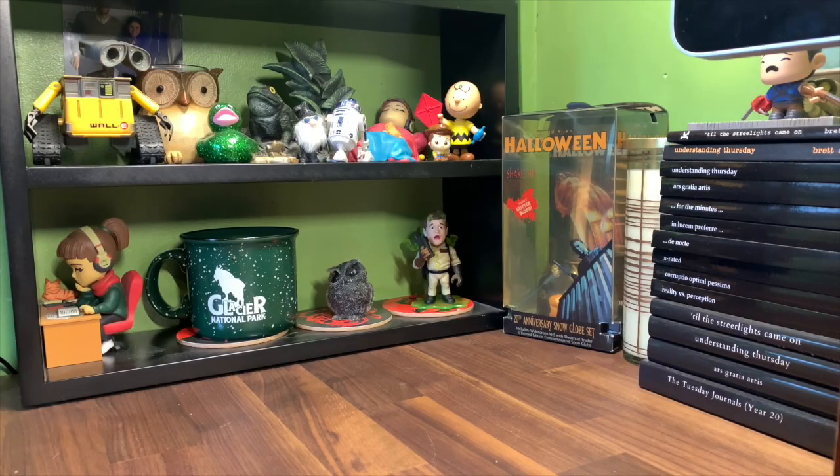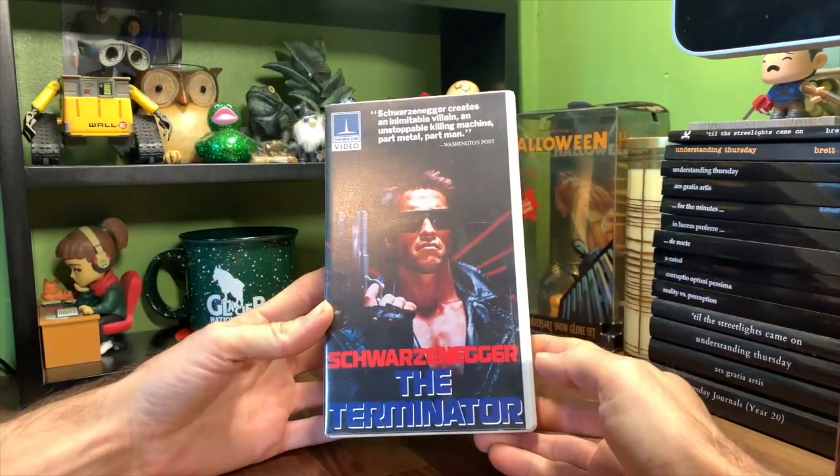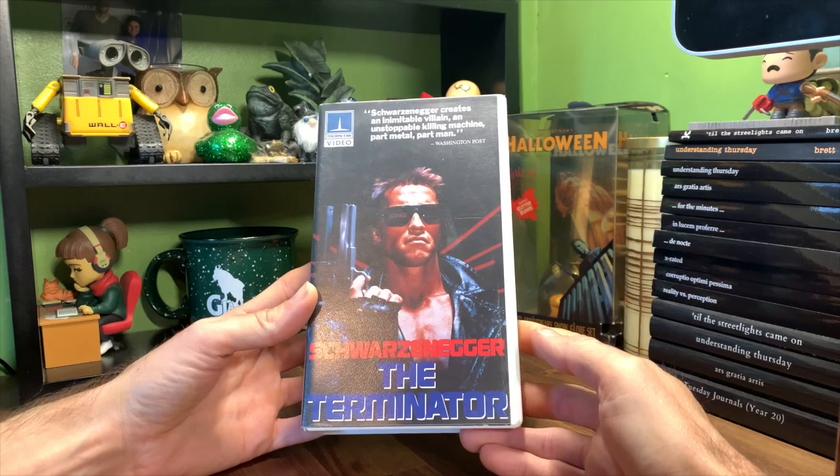Welcome back to another inspection video. Today we're looking at The Terminator, Arnold Schwarzenegger. Schwarzenegger creates an inimitable villain, an unstoppable killing machine, part metal, part man. — Washington Post.